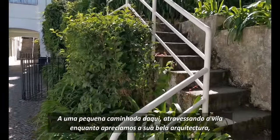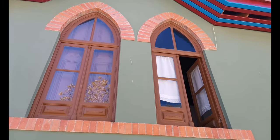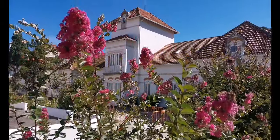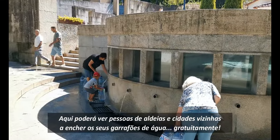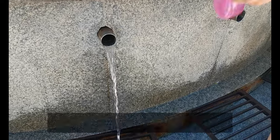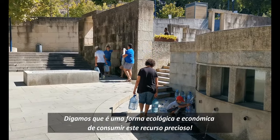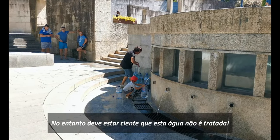A short walk from here, crossing the village while enjoying its beautiful architecture, we arrive at the famous Luso fountain. Here you may see people from nearby towns and cities filling their bottles of water, free of charge — myself included. We usually bring bottles of 5 litres or more and just fill them up. It is an ecological and economical way to consume this precious resource, though you should be aware that this water has no treatment.